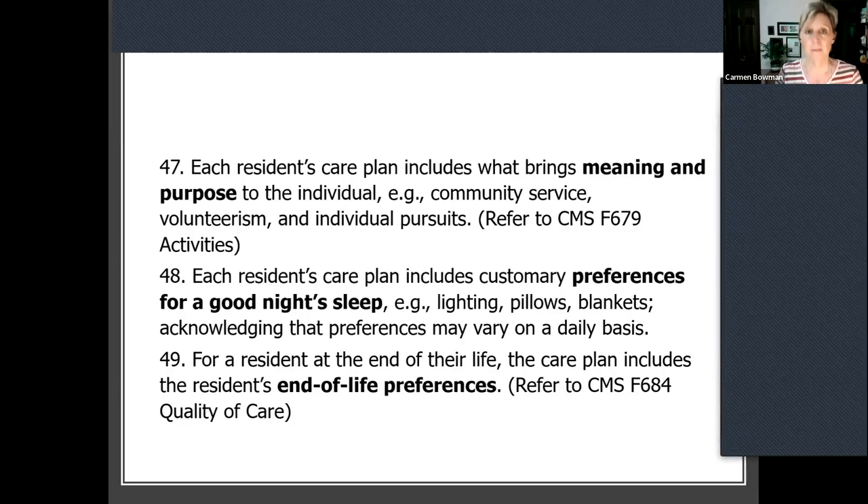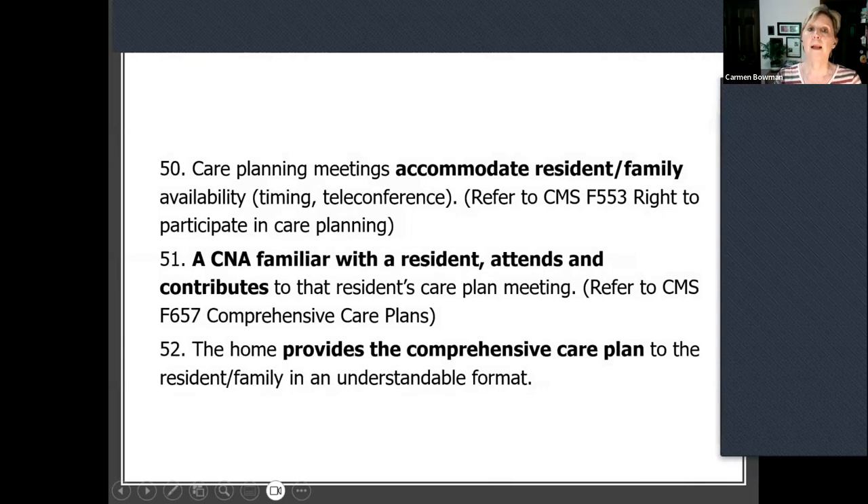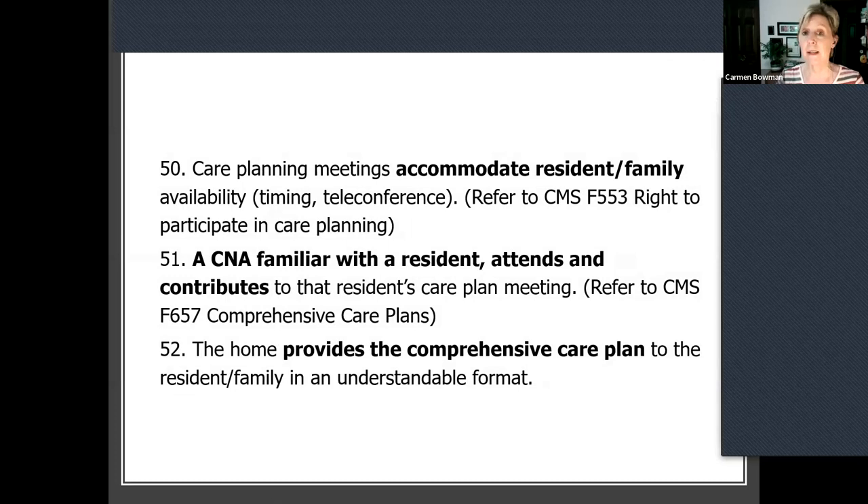Also making sure on the care plan you have preferences people have told you for end of life. Care plan meetings should accommodate the resident and family — by phone, speaker phone, or Zoom. The timing of care conferences matters as well. If you didn't know this, not only is it a culture change practice, but per regulation, CNAs are supposed to be part of the care planning process more than they ever were before. That came out in 2016. We were pretty proud of that as the culture change movement, since we've been advocating for it.